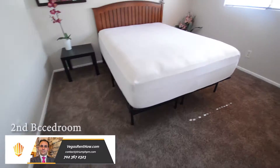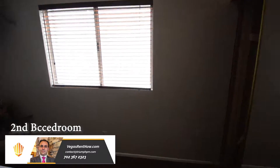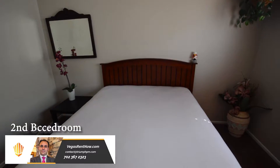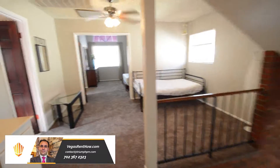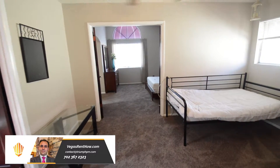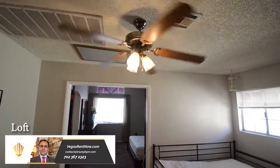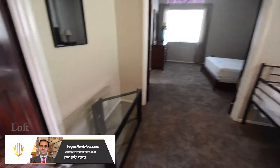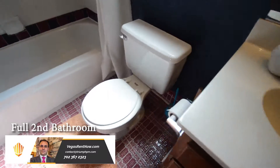The second bedroom is in the back and has mirrored closet doors and window blinds. The loft has a ceiling fan with light and window blinds. The full second bathroom has a tub shower combo.